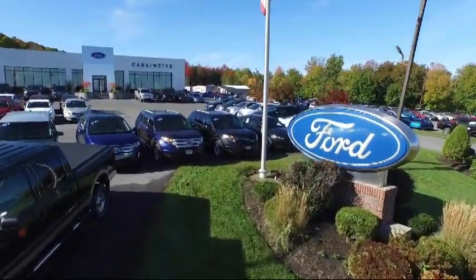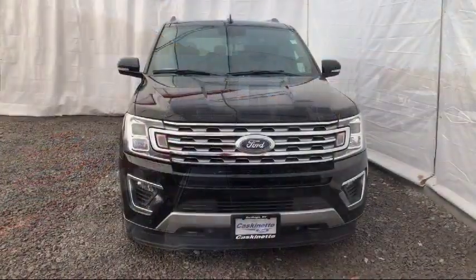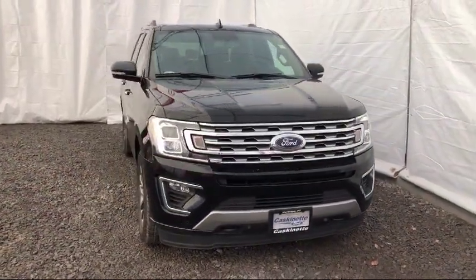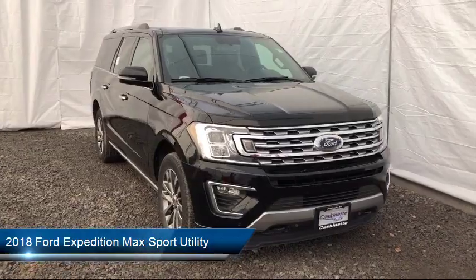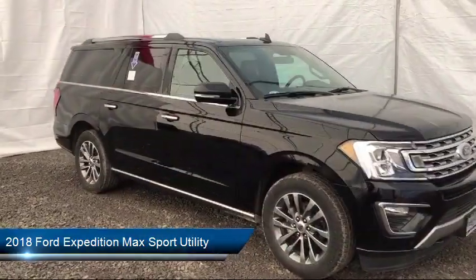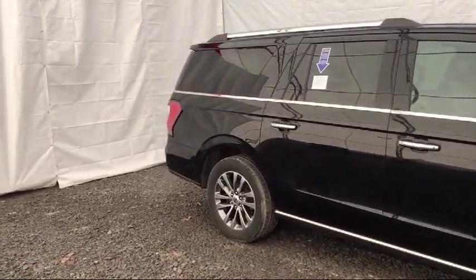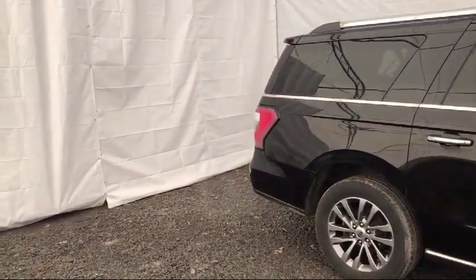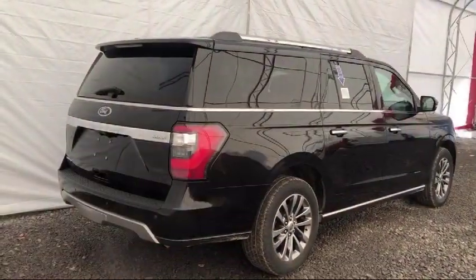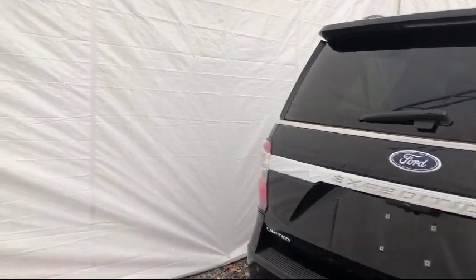Welcome to Cascanet Ford and here's a look at another one of our great vehicles from our extensive inventory. It comes equipped with leather wrapped steering wheel, ventilated front seats, heated front seats, tire pressure monitoring system, Sirius XM satellite radio, steering wheel controls, roof rack, keyless entry, rear view camera, third row seating, and has less than 35,000 miles on the odometer.